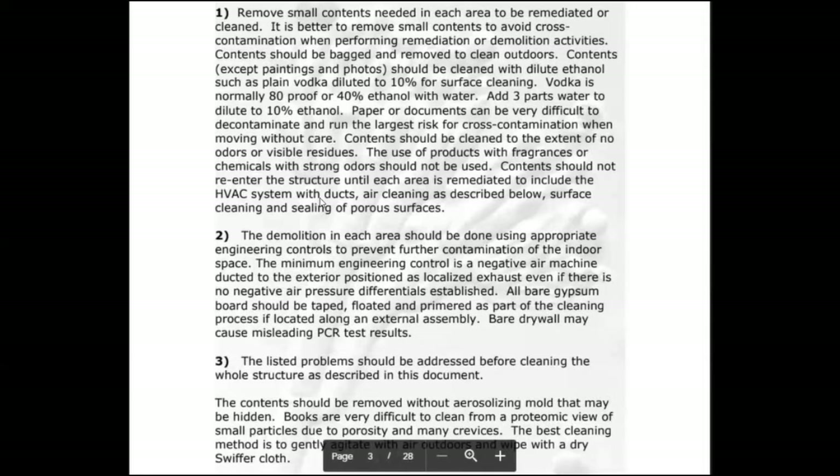Contents should be cleaned to the extent of no odors or visible residues. If something smells musty, it's moldy. Products with fragrances or strong chemical odors should not be used — my wife is very chemically sensitive. Contents should not re-enter the structure until each area is remediated, including the HVAC system with ducts. We had to remediate our HVAC because we had flexible ducting, which has to be replaced since you can't get mold out of the nooks and crannies of flexible ducting.